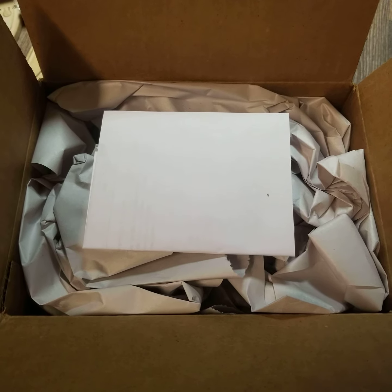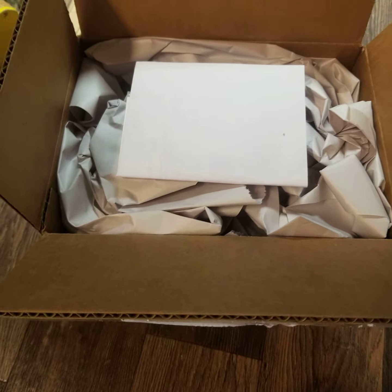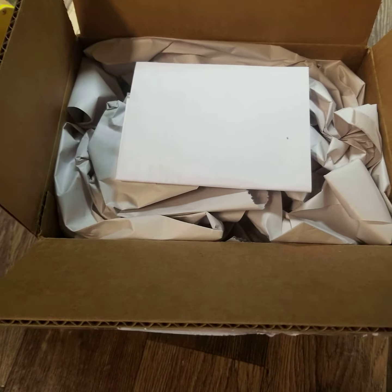Hey guys, it is me Andrew the RailFounder4 here, and we have an unboxing video. It's from the Woodoff Short line, and here are some special freight cars with it. So, let's get it open.